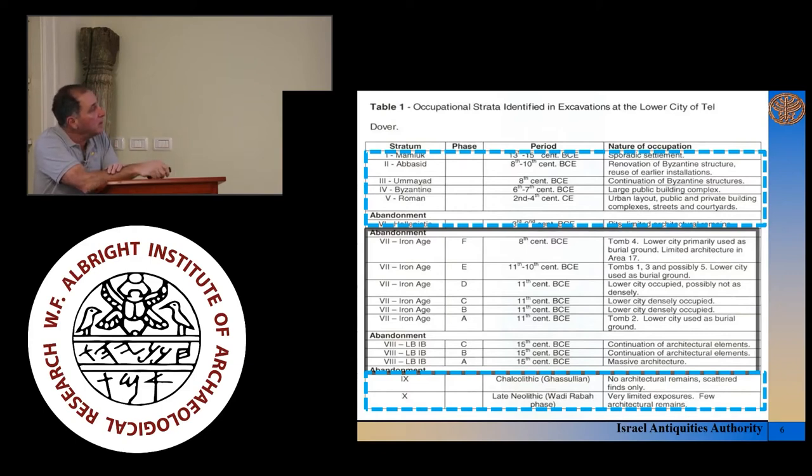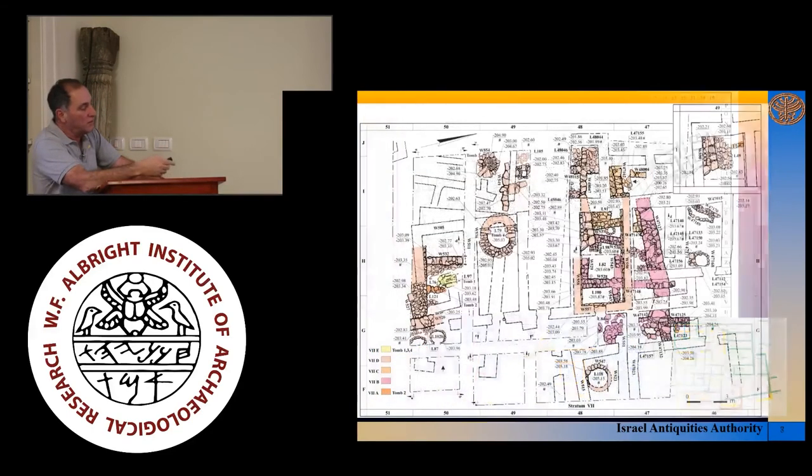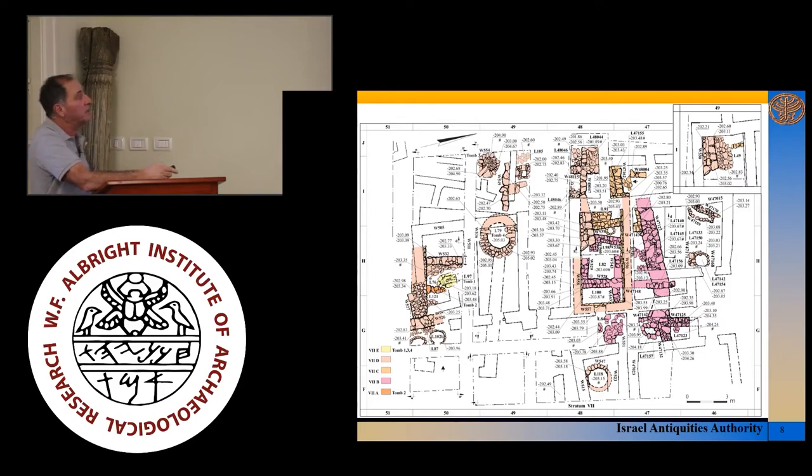We're going to concentrate primarily on stratum 8, which has three phases. I won't go into too much stratigraphic detail, but just to give you an idea of the lower terrace — and again, we're speaking of the lower terrace primarily because the Acropolis has never been excavated. This is a general plan of what it looks like, and you can see remains of many, many periods. It's quite a mess in terms of stratigraphy and architecture, but one of the things you do see is a kind of a Han dating from a much later period, tying in with the fact that Tel Dover is a place where many caravans going up or down the Yarmouk River Valley could essentially stop to rest.